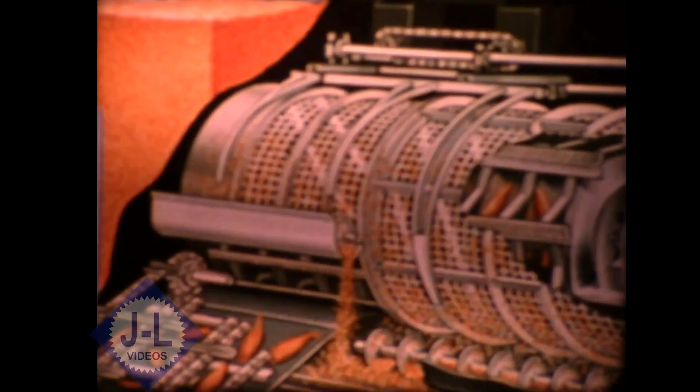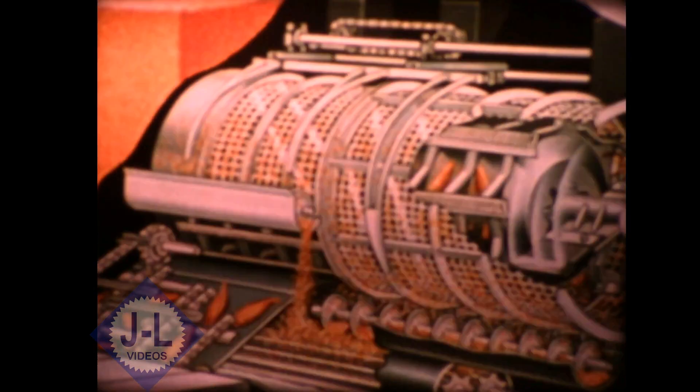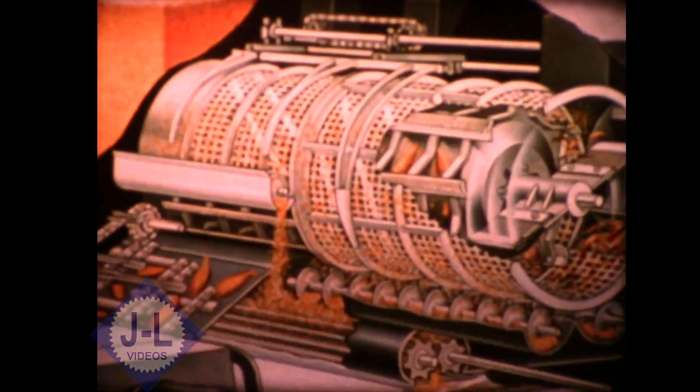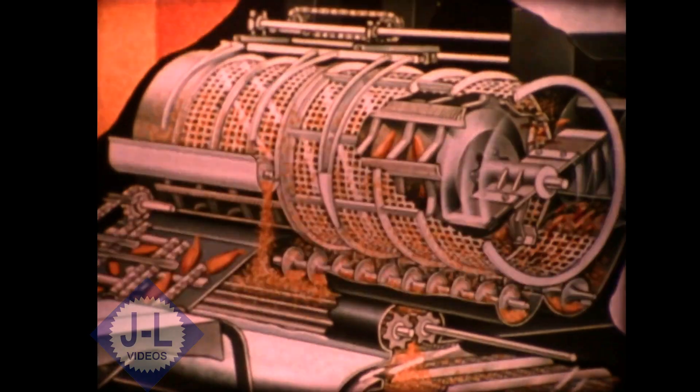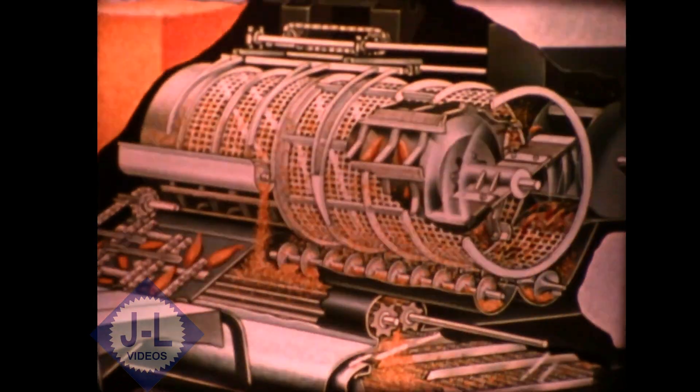Deep down inside the Gleaner combine, where all the real work takes place, extended wear life is a must. With chrome cylinder bars and concaves already one step better, double chrome cylinder bars are standard on the model R70 and optional on the R60.